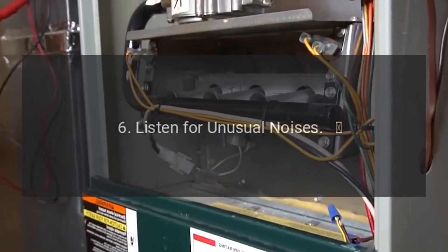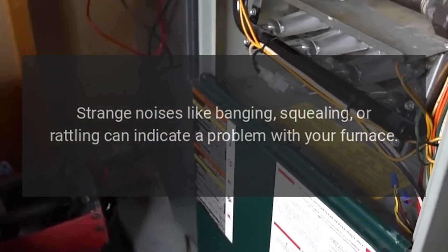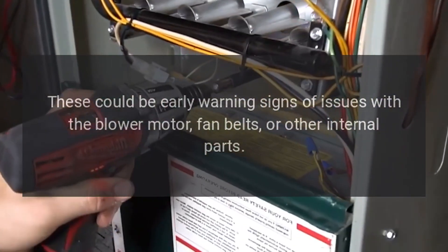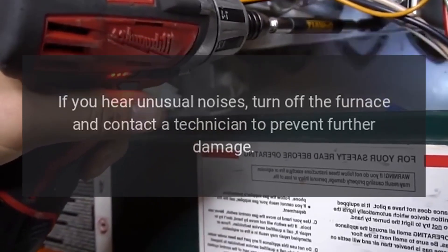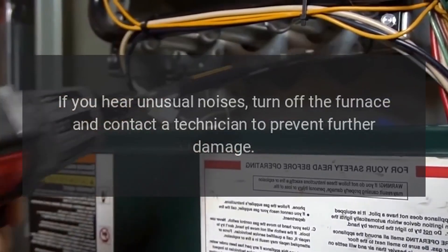6. Listen for unusual noises. Strange noises like banging, squealing, or rattling can indicate a problem with your furnace. These could be early warning signs of issues with the blower motor, fan belts, or other internal parts. Recommendation: If you hear unusual noises, turn off the furnace and contact a technician to prevent further damage.